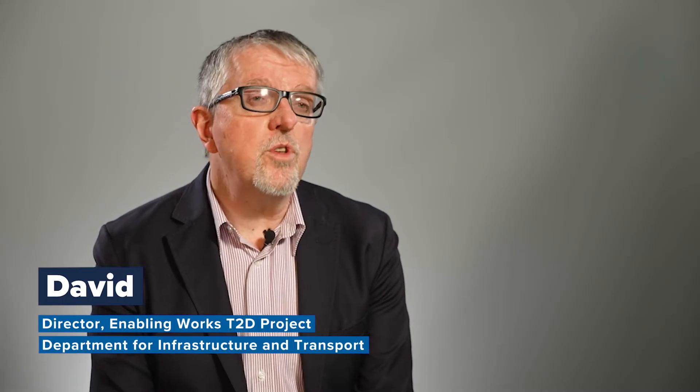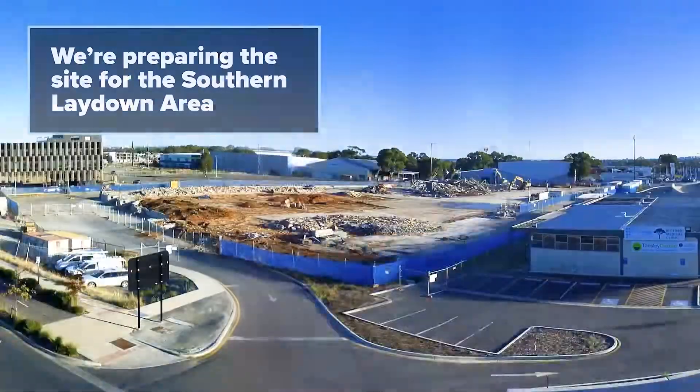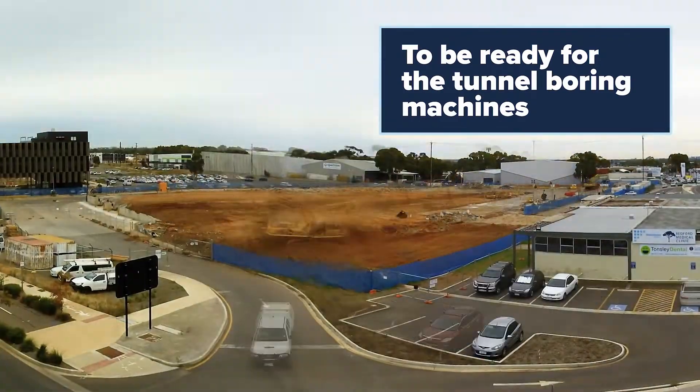There's a lot of work required to clear the footprint of the new work, particularly given the scale of the project. There's a significant lay down area required and significant space necessary for the tunnel works to be undertaken. It's very key that we clear Clovelly Park and the southern area as soon as possible because that's where the TBM is going to get set up, launched from, and managed.